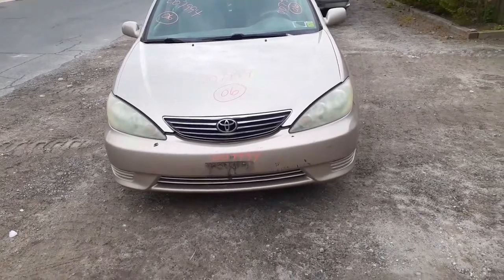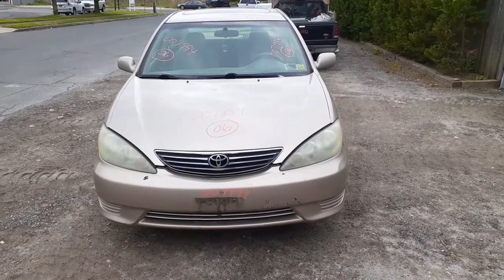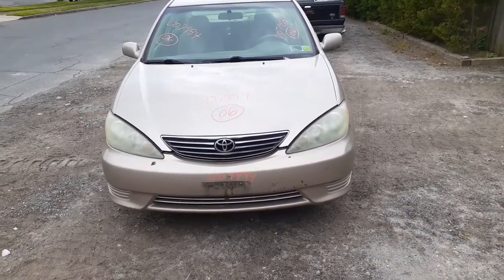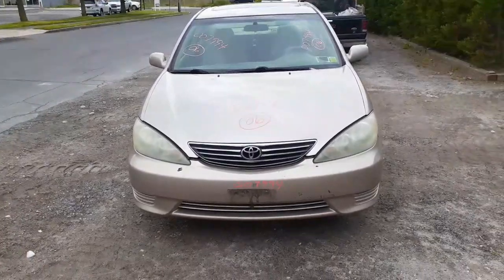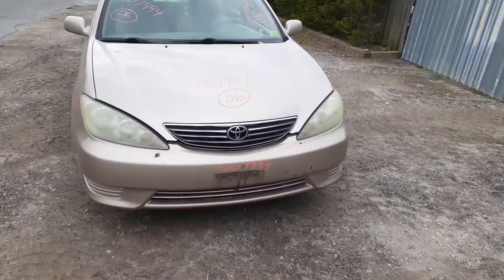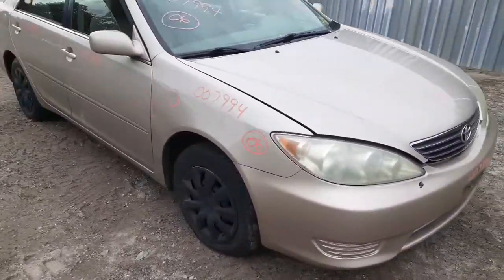Here's one of the newest pieces to inventory — a 2006 Toyota Camry LE 2.4 automatic, stock number 7994. It's not in bad shape, got some nice nose parts on it. Right side fender is no good.